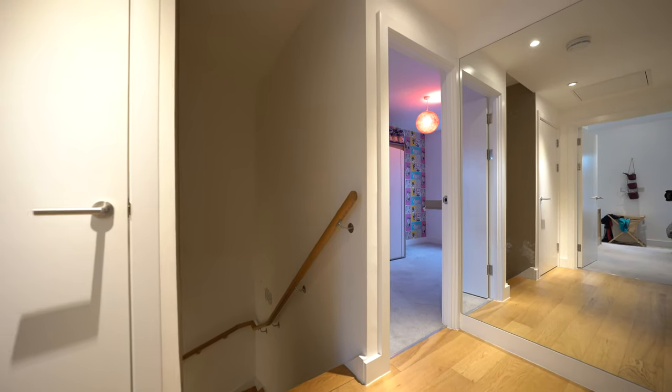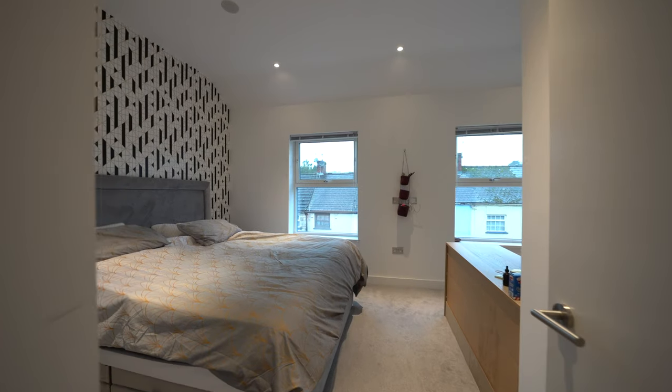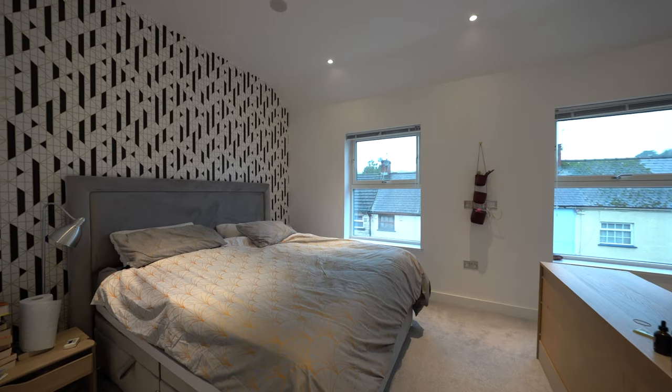On the first floor you are greeted by three generous bedrooms, with the master bedroom having this gorgeous en suite. There is also a family bathroom.